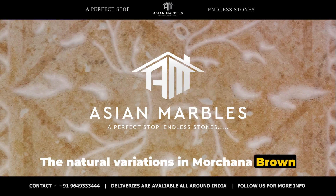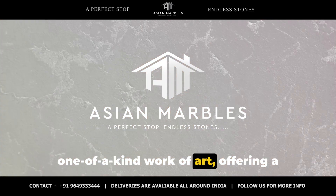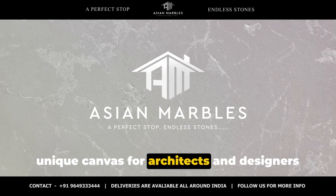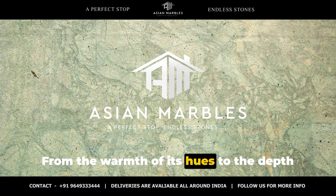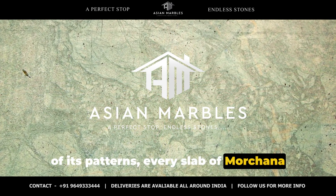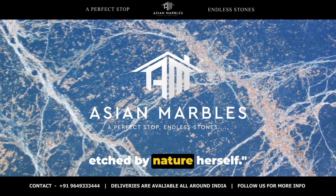The natural variations in Morchana Brown Marble's patterns make each slab a one-of-a-kind work of art, offering a unique canvas for architects and designers to work their magic. From the warmth of its hues to the depth of its patterns, every slab of Morchana Brown Marble is a unique masterpiece, etched by nature herself.